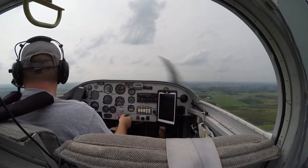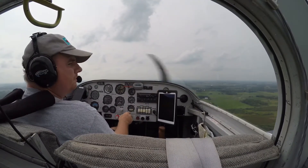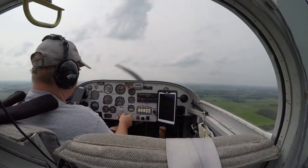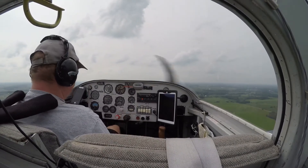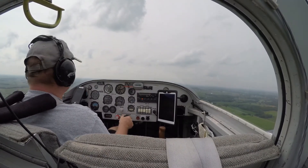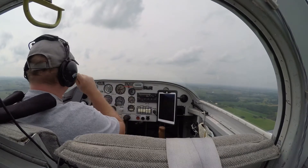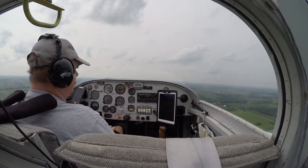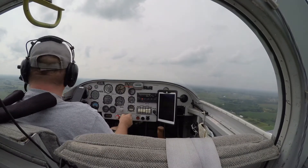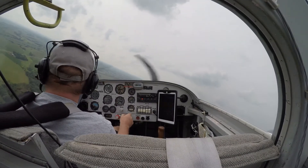Alright, so I've got the radios and everything all set. Just going to slow it down a little bit and I'm going to turn my base leg. Alright, we're just going to circle back around. I'm going to take a little low pass before we head into town to get some fuel.